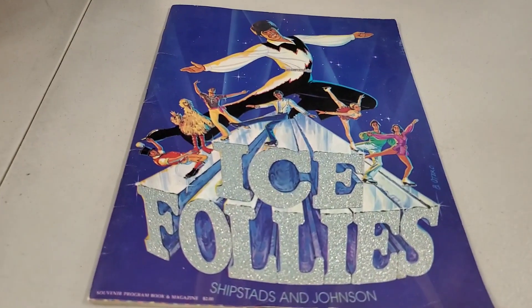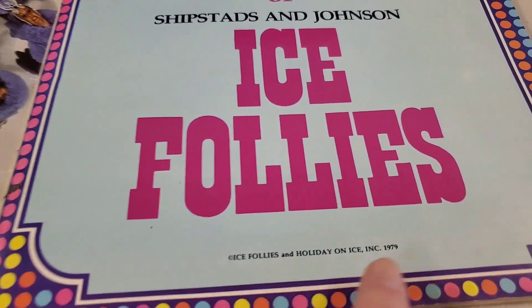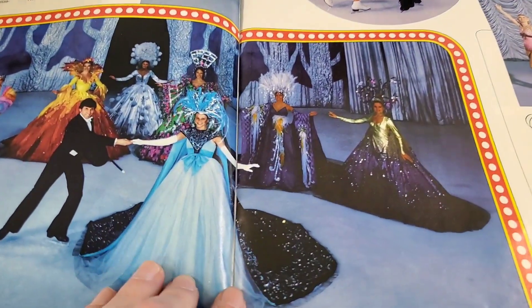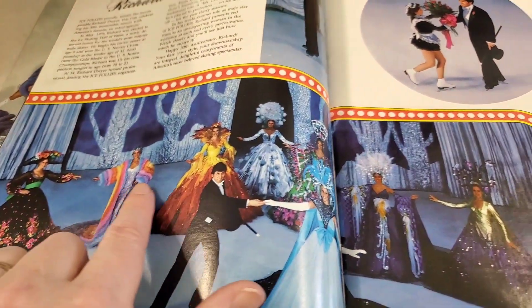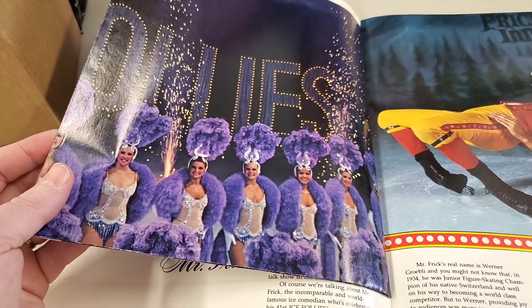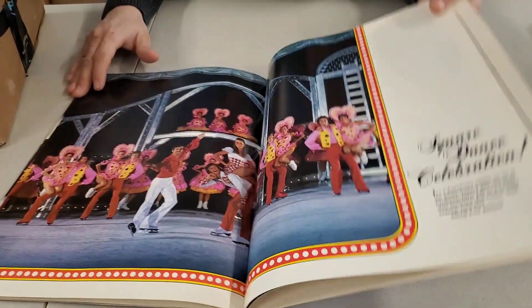Then we have Ice Follies. This looks later than 50s or 60s — that looks 70s. 1979 — that's a great year. 44th edition. It's like a program for a show. You need to wear these costumes in church, Heather. It has a poster — this poster's probably worth a million dollars. There's a picture — he's ice skating. Look at that pose. Some broken ankles there, friends. Ice Follies was the name of the show.